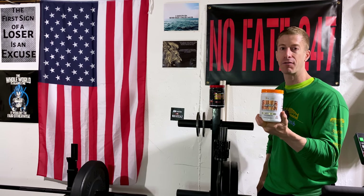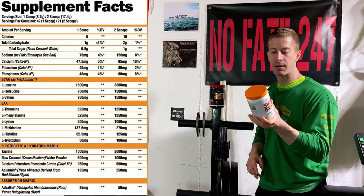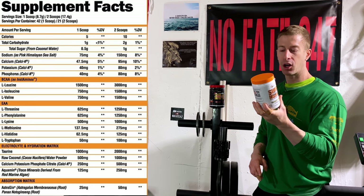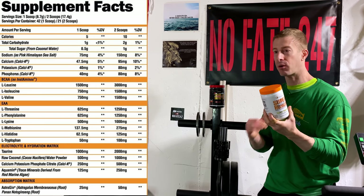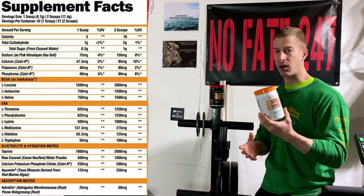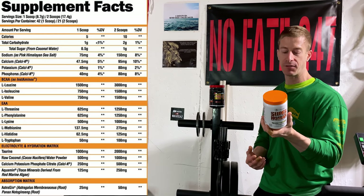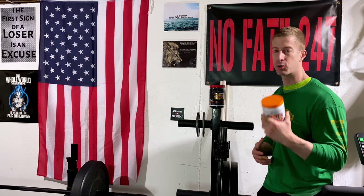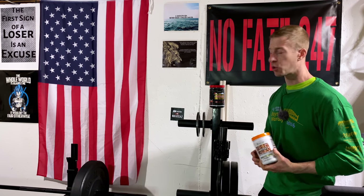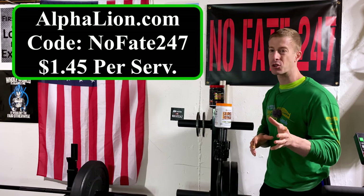Alpha Lion does it right — fully transparent labels. One serving is two scoops at 17.4 grams, 21 servings per bottle. They've got everything you want in an intra-workout: BCAAs, EAAs, taurine, coconut water powder, and CalciKay — a great rehydration ingredient with calcium, potassium, and phosphorus. Then they have Aquamin trace minerals to replenish everything you're sweating out during tough workouts. Finally, they have AstraGin for absorption at 50mg — it's not just what you take in, it's what your body can absorb.